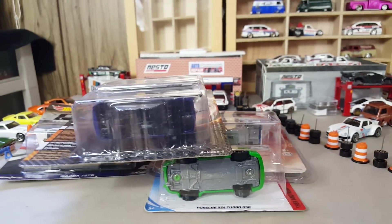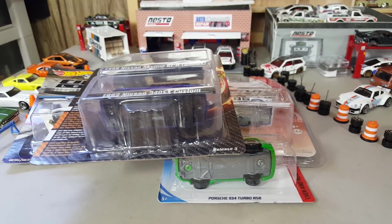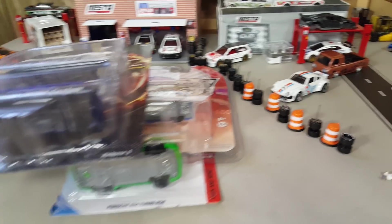Hello my friends, how are you doing? This is Nesto and I really hope you're having a fantastic day. Today I want to share with you a few cars that I got from a Hot Wheels meet that I went to today.